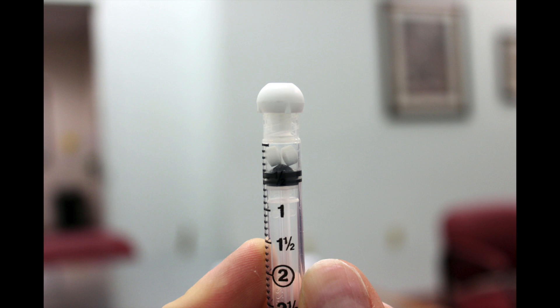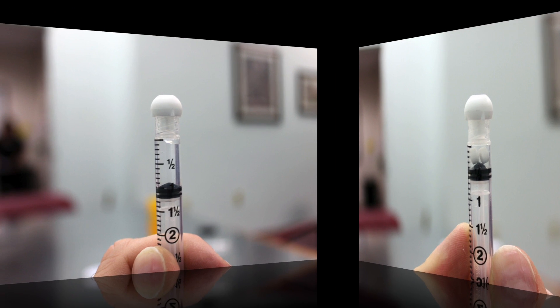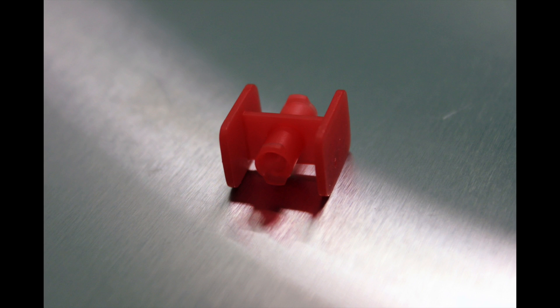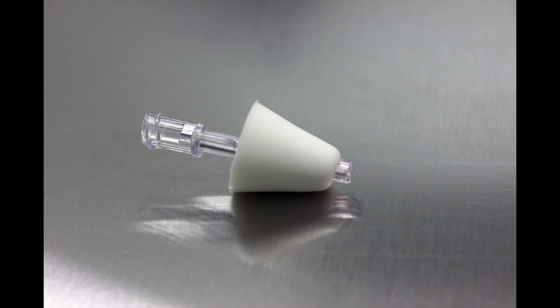Inside, you'll find a syringe with diazepam tablets and another with water. This red device allows you to connect both syringes together, and this cone-like device is an atomizer designed for use in the nose.